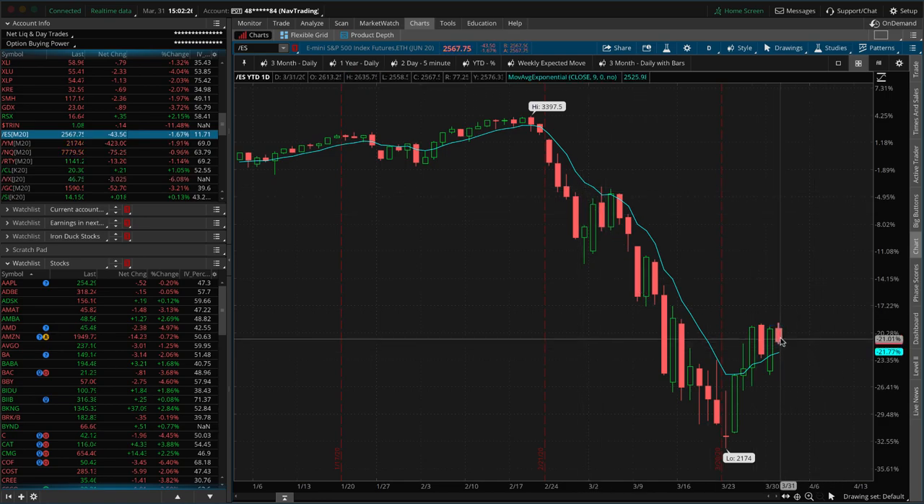We don't have a bar that small on a daily range until you get back to February 21st. This is the smallest range we've had since February 21st. When I say 2635 to 2558, that's about an 80-point range. In normal market conditions — just a month ago — we would have said that's a huge range. But compared to what we've seen lately, it is the absolute smallest range in the S&P that we've seen by far.